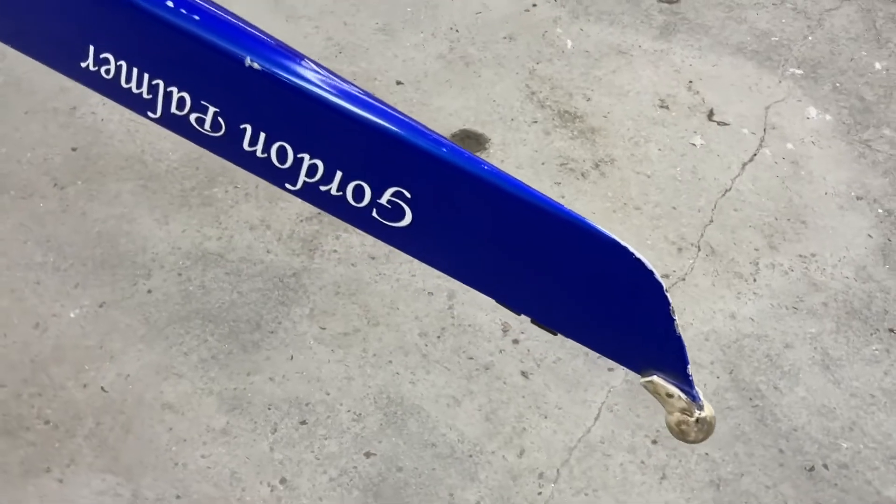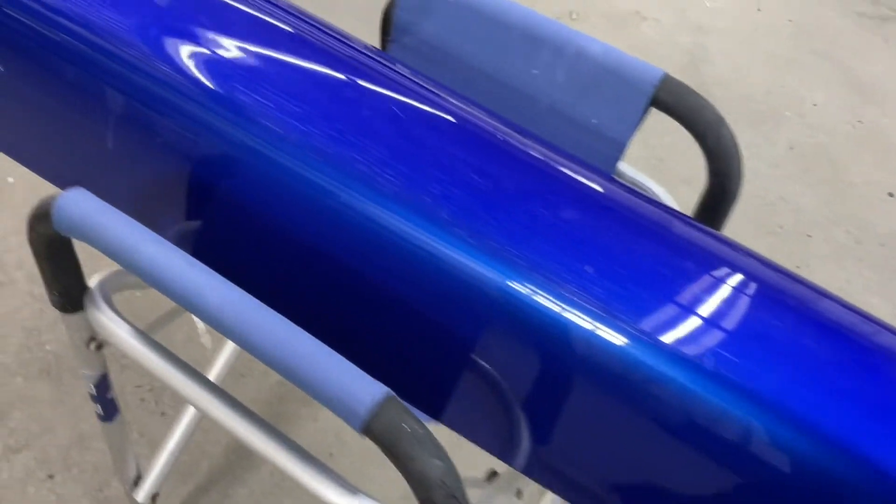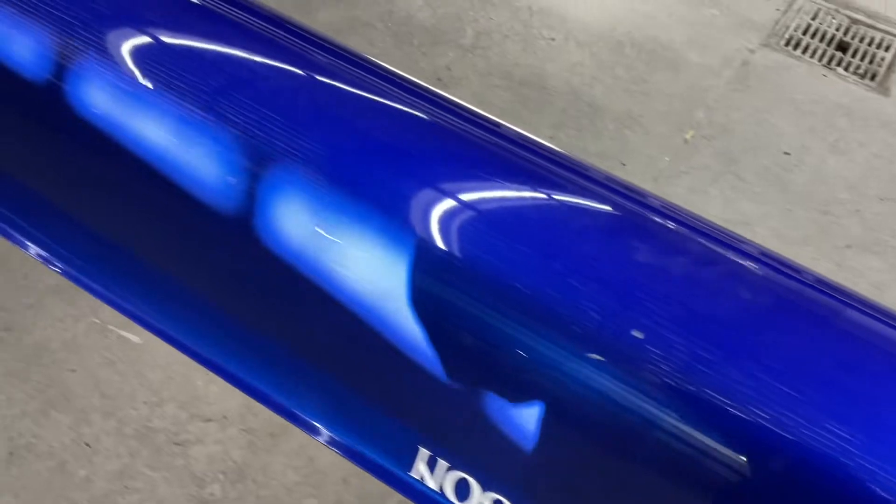The cut water is kind of banged up as well, and there are a lot of compressions again and scratches.